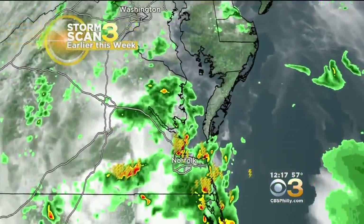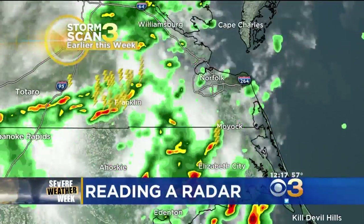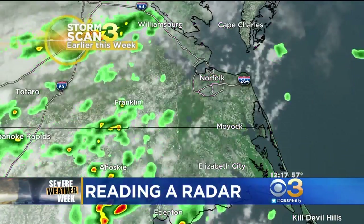Severe Weather Week continues here on CBS3, and I want to talk to you about reading a radar. This is imagery that the CBS3 Eyewitness Weather Team shows you all the time when you tune in. I want to break down exactly what this imagery means when you are looking at it. So we'll go over to StormScan3. Right now I've got meteorologist Chelsea Ingram helping me direct the radar.